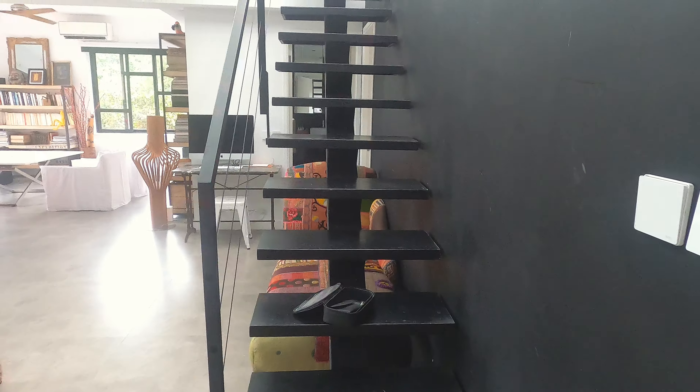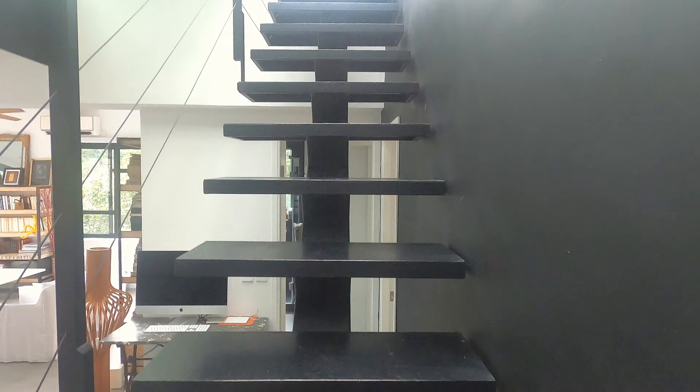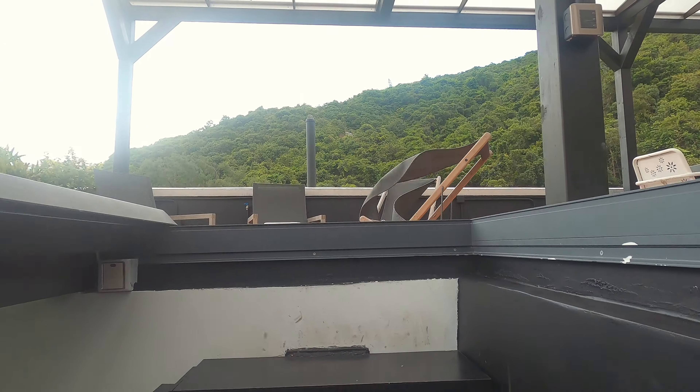Here is the internal staircase to go upstairs. This staircase has gone through planning permission and has all of the necessary permits, so it is a legal staircase.